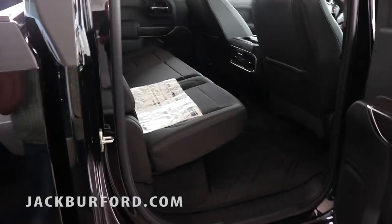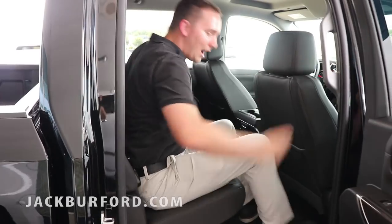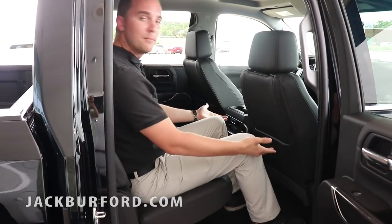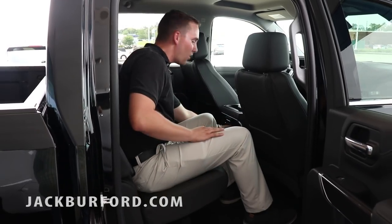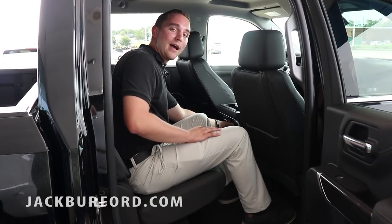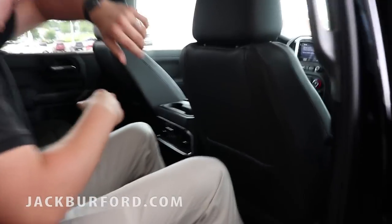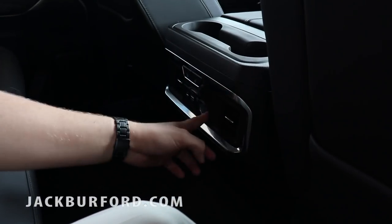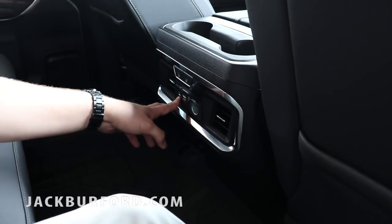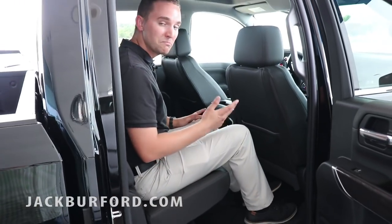They've actually moved the cab of the truck up a little bit more. I'm six foot tall — look at how much more room I have in this truck versus a 2018. Also in this vehicle, there are vents in the back that can actually put air on the rear passengers, so you don't have to worry about cabin temperature up front. You've got heated seats, a 12 volt outlet, USB, and USB-C — so if you have a MacBook and want to charge it, go ahead.